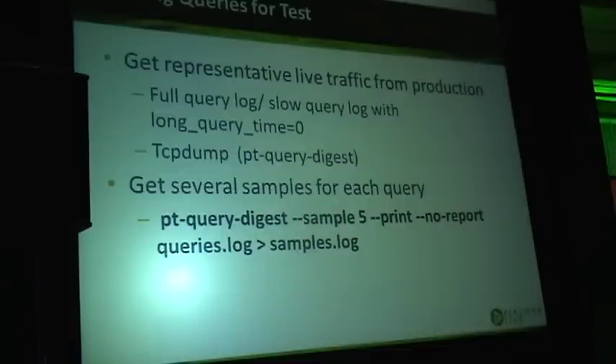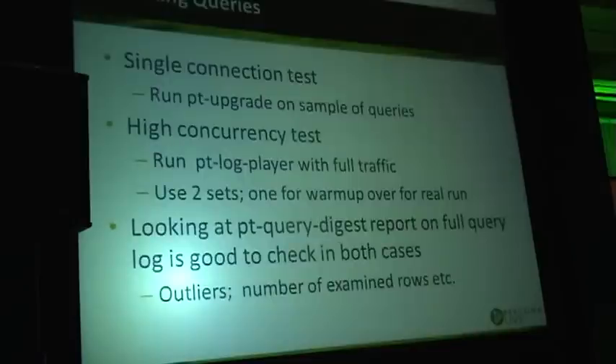Getting queries for testing: we want to get a set of queries to test, which we can get from the full query log or slow query log, or use tcpdump to sample production traffic. We then take several samples for each query type — running the full workload for 24 hours through mysql_upgrade takes a lot of time, so it's good enough to take some samples, say 5, 10, or 100 queries. We run pt-upgrade on a sample of queries, which will run them on both new and old systems and validate plans, performance, and results.